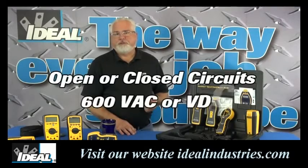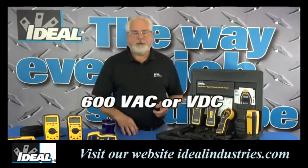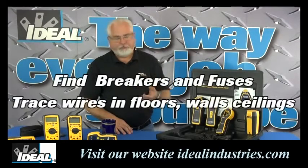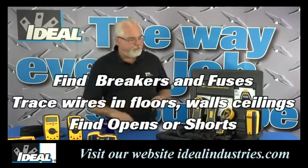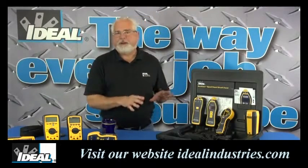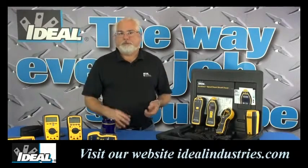You can use these circuit tracers on live or dead circuits, open or closed, up to 600 volts AC or DC. The tracer is a Category 3 rated tracer, so it's safe to use throughout the building and back into electrical panels. You can use the tracer to find wires back into a breaker panel or fuse box, trace wires in walls, floors, and ceilings, and find opens and shorts in cables. While they're really not meant for outdoor underground use, you'll find the circuit tracer works pretty well out in lighting circuits in the parking lot. If you are working on live circuits, please be safe and follow good industry guidelines.